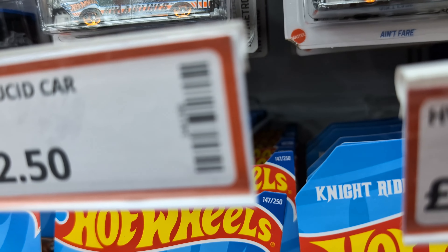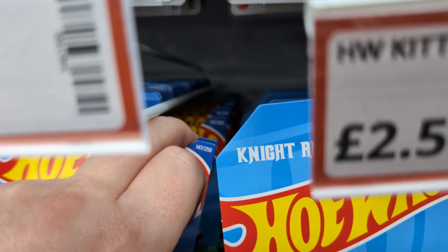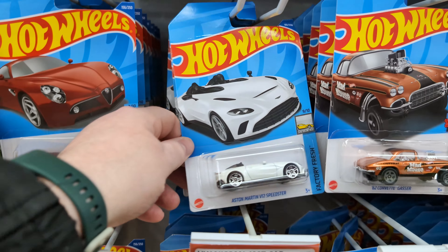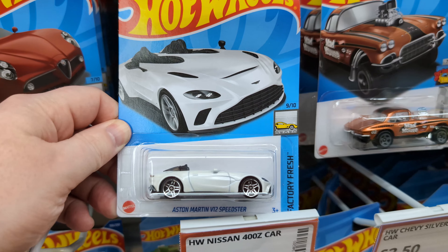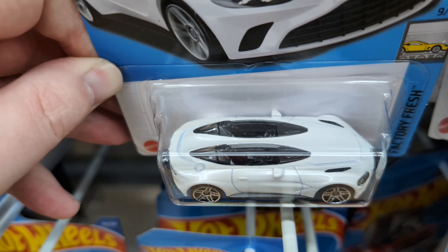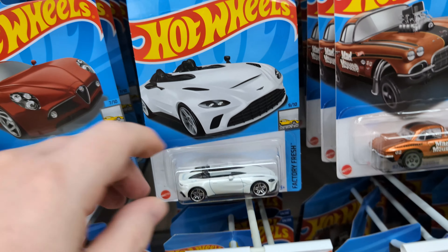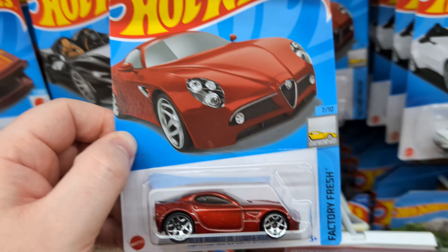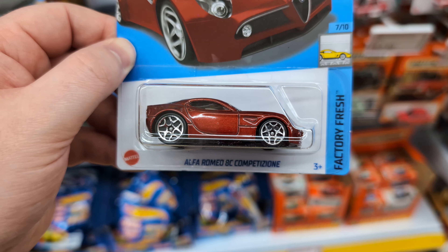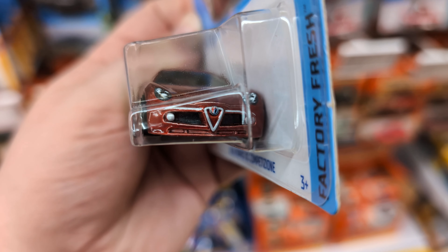Not seeing anything different going back here — 147, 147, 147, 147 all the way back. But they do have an Aston Martin V12 Speedster with that split interior for passenger and driver, very nice. Factory Fresh — love that stuff. Oh, another really good Factory Fresh one is this Alfa Romeo 8C Competition. I do have this already, but look at the front end — so much detail!